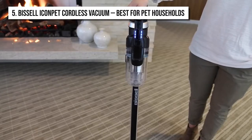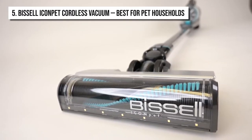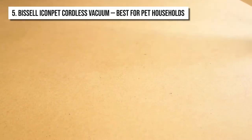People often complain about having to do other cleanup after they remove the tank from their vacuum cleaners. But with the clean slide technology of this vacuum cleaner, there will never be a cleanup after a cleanup.